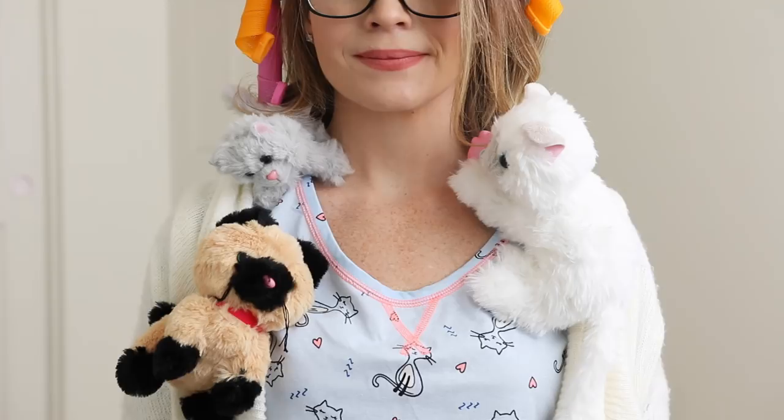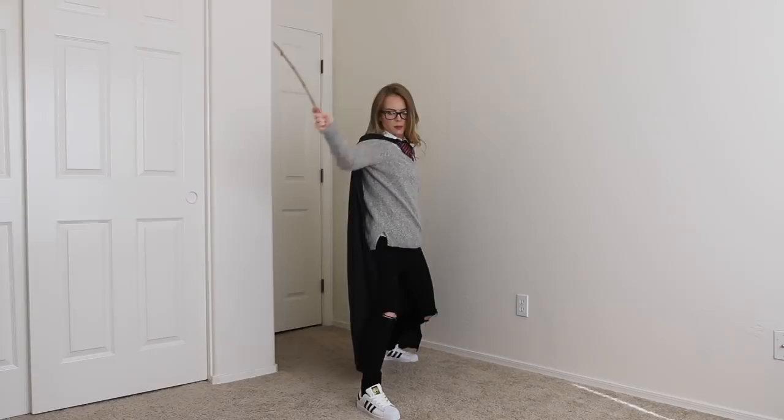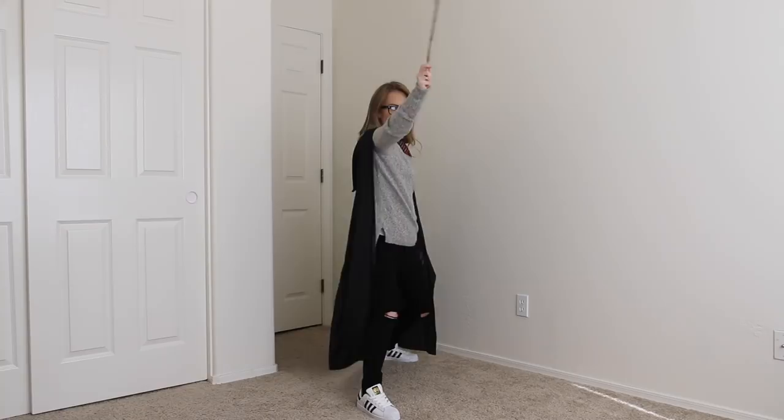If you've always wanted to attend Hogwarts, now's your chance — or at least your chance to dress up like a Hogwarts student, because that's exactly what I did. For this costume I'm wearing a white-collar shirt, striped tie to match my house, a gray sweater, black jeans, a black cloak slash cape, my textbooks, and my magic wand that casts all of my magic spells.